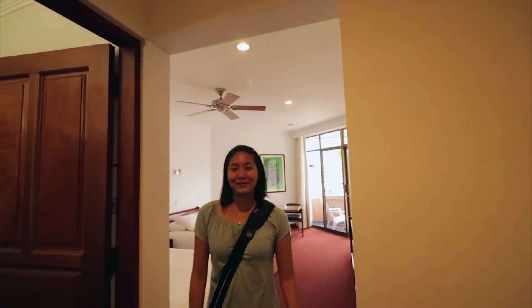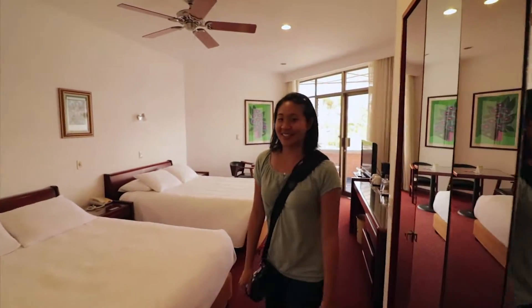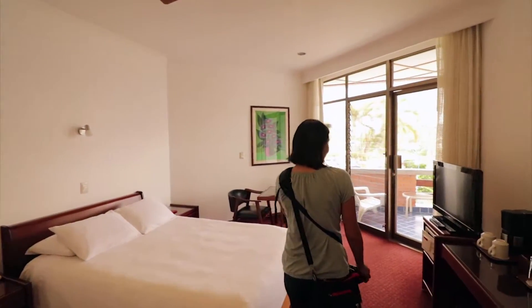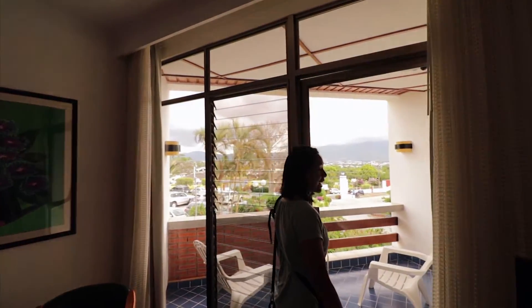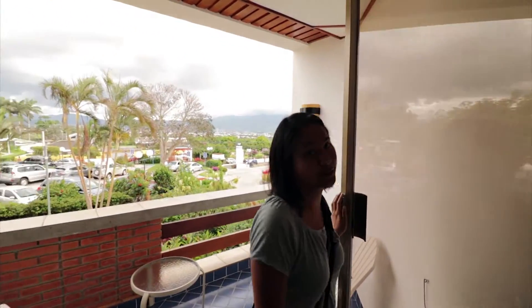Hello and welcome to our room at Hotel Bougainvillea. We're staying here for the next three nights and we have two double beds. We have a TV over here and a desk with a couple of chairs, and then over here we have a little balcony with a mountain view and a view of the city.